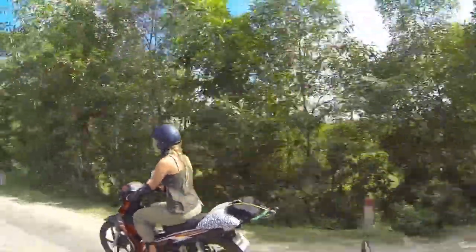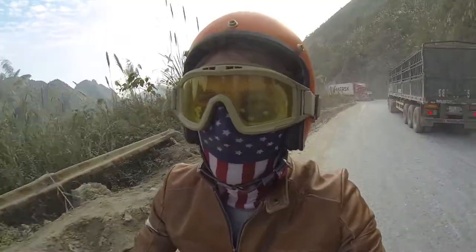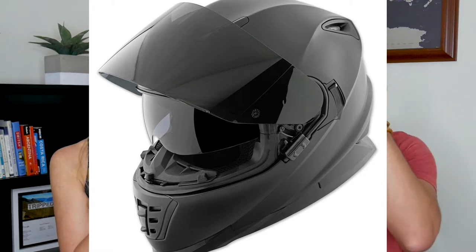The most important thing you want to get for your drive north or south is a good helmet. And because it's Vietnam, it's gonna be a little bit of a challenge if you're a Westerner — we have bigger heads. A lot of rental places will throw in a helmet for you to use, but you don't know where it's been or how many times it's been dropped. This is a three-quarter helmet. It's really hard to find a full-face helmet while you're in Vietnam — that's the kind with the built-in hard chin and a visor that comes down.